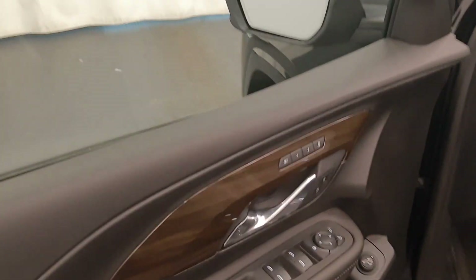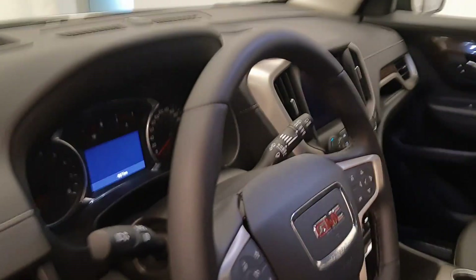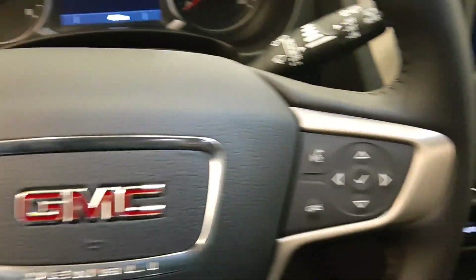Interior options include smart key access, power windows, locks and mirrors, memory seats, rear hatch controls, power seats with lumbar support, premium audio system, leather wrap upholstery, sunroof, light controls, tilt and telescopic steering wheel, cruise control, forward collision detection, and heated steering wheel.